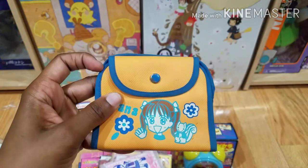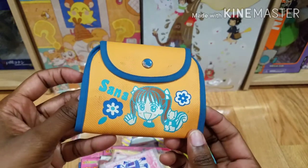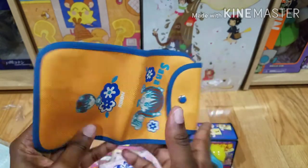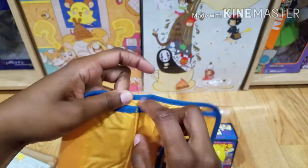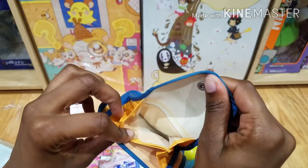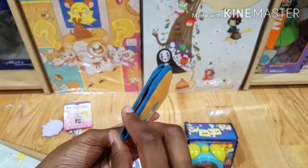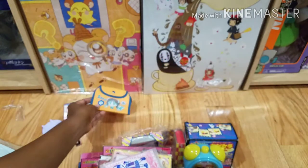Next we have this old little wallet pouch. They have a lot of these little pouches for Kodocha actually. This one's a little bit dirty but that's alright. It has a couple little pockets inside and a little coin compartment. Not too bad — it's definitely a bit aged and a little dinged around the edges, but fine for collecting purposes.